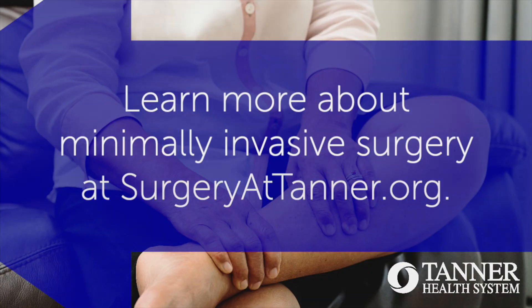If you have varicose veins or suffer from symptoms such as aching, heaviness, burning, itching, restless legs, or wounds that fail to heal on the lower extremities, I encourage you to contact Carrollton Surgical Group at 770-834-3336. I'd be happy to see you in consultation.